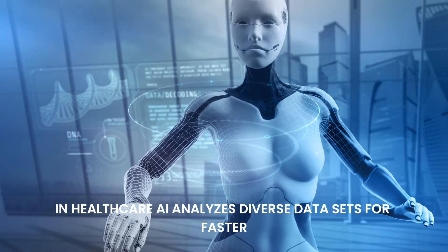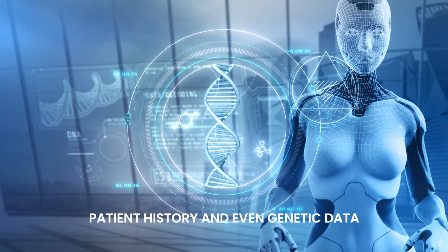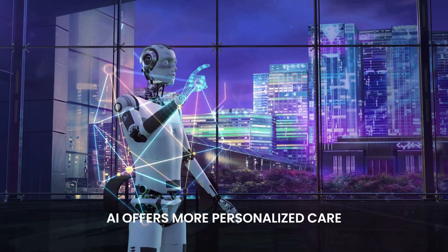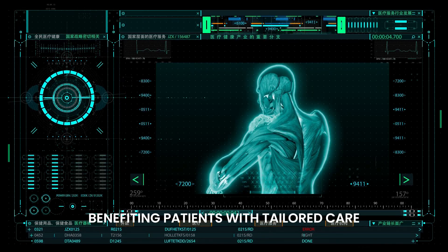In healthcare, AI analyzes diverse datasets for faster, more accurate diagnoses. By combining medical imaging, patient history, and even genetic data, AI offers more personalized care. This shift improves early disease detection and personalized treatment plans, benefiting patients with tailored care.